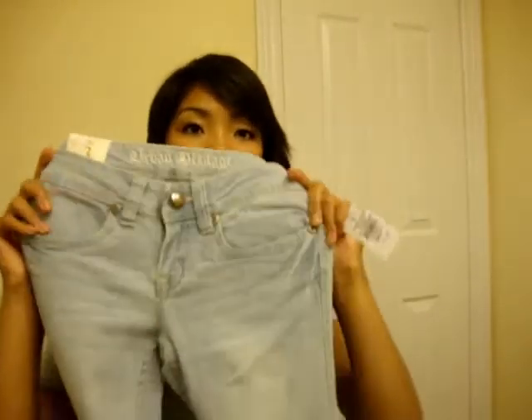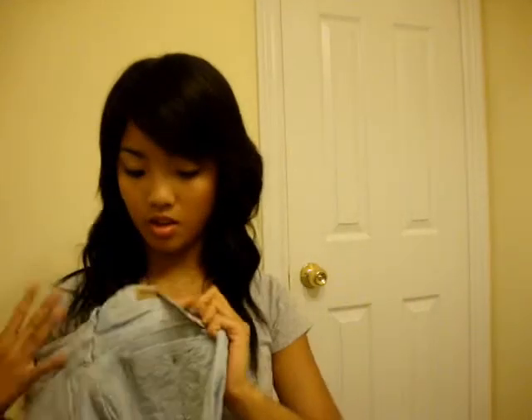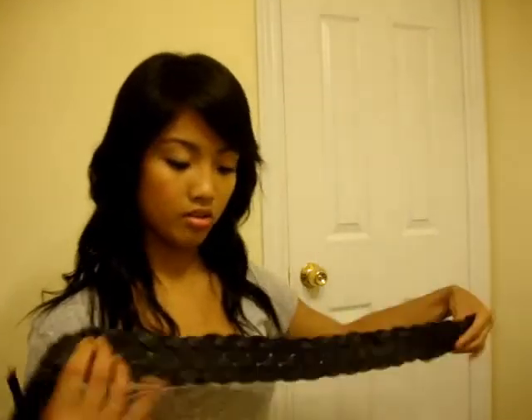I also got this pair of skinny jeans. On the back they have a really cool little print. These were $7.50 — $7.50 for a pair of jeans!